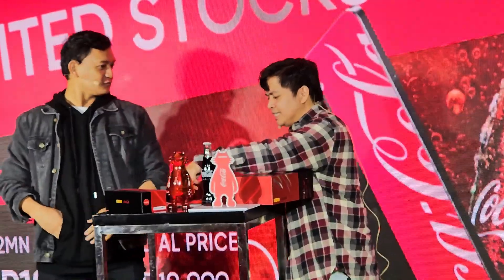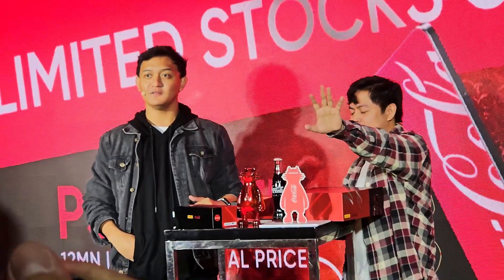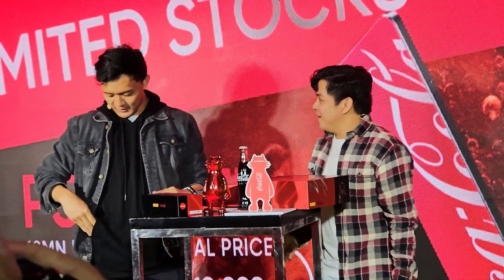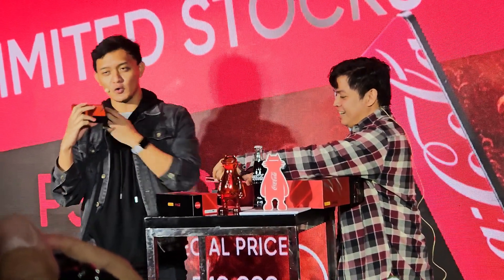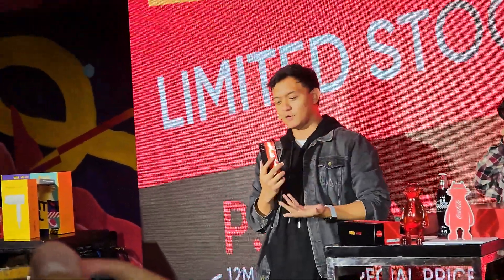I know everyone's really excited, and some of you have already seen the item and are experiencing it. But of course, let's show it to them. So this is the Realme Narzo Pro 5G Coca-Cola Edition. If you guys want to get a hold of it yourselves, it's also available in the experience area. Let me walk you through the things about the smartphone.